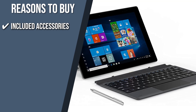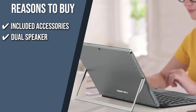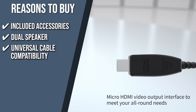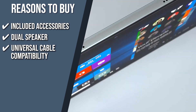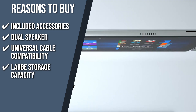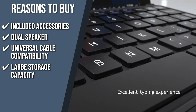The team recommends this purchase based on the following. Included accessories: offering improved functionality, it includes a detachable keyboard and a lightweight touch pen, allowing you to multitask more efficiently. Dual speaker: it is equipped with dual-channel box speakers, which is very convenient for listening to music and watching videos. Universal cable compatibility: this tablet comes with a full-featured USB-C interface, USB 3.0 and micro HDMI, which supports data transmission, charging, and other functions. Large storage capacity: the tablet features 4GB of memory for daily entertainment needs and 128GB of internal storage to give you more space for your media and apps.